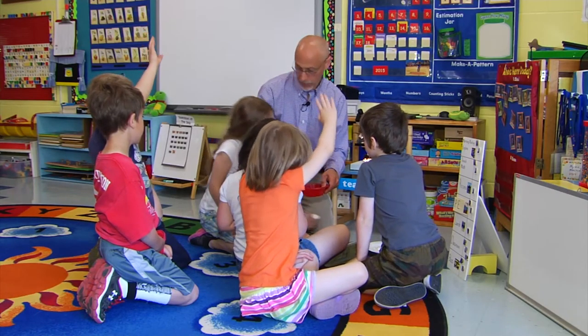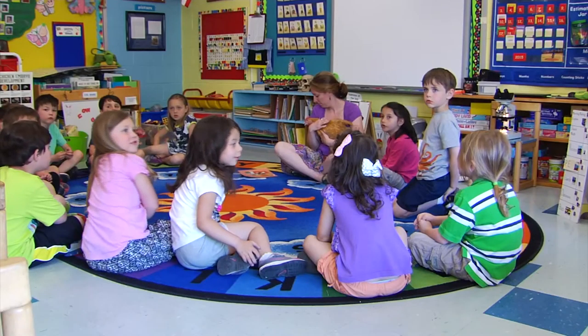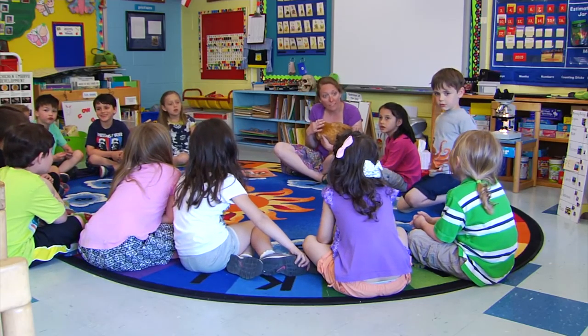There's a lot to like and learn with the 4-H Embryology Project. Embryology, embryology. In St. Albans, I'm Keith Silva with Across the Fence.